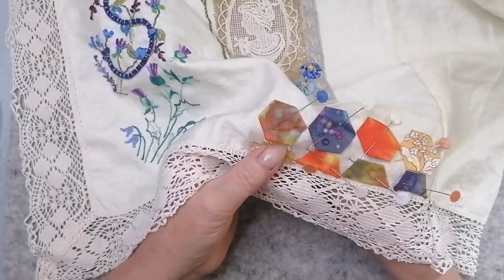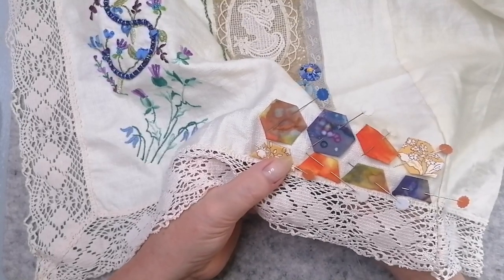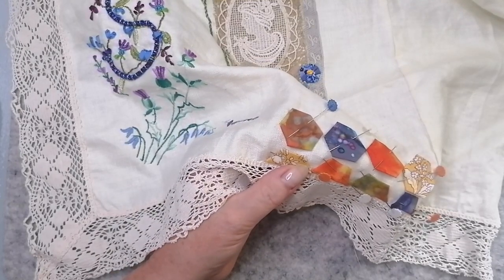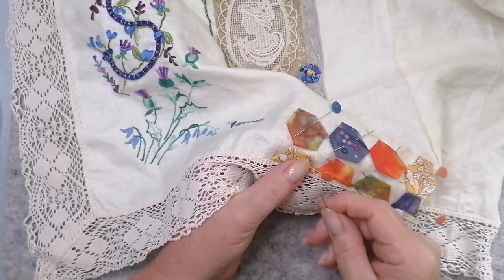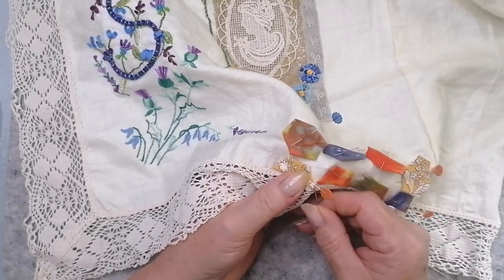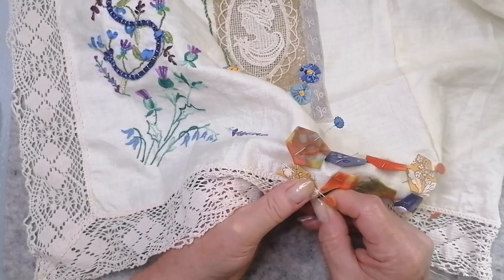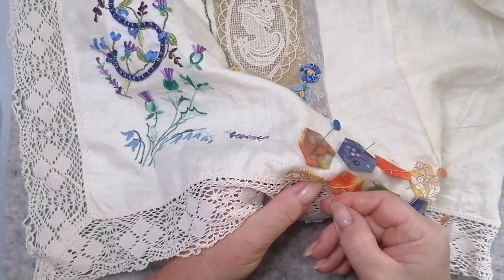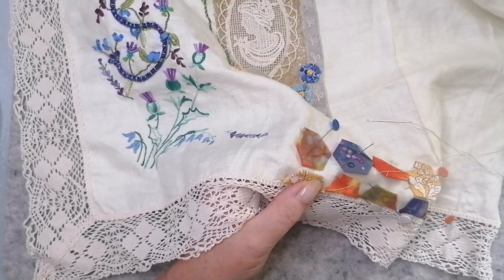I'm going to start on these bottom ones and then I can release the hexes up the top there. Get rid of some of these pins — I love pins, but they're also painful. It's going to work out almost two weeks' holiday, which is lovely. It's been a little bit bonkers at work lately. My eye is really, really itchy.